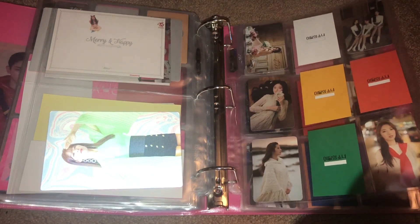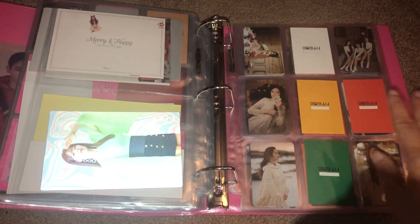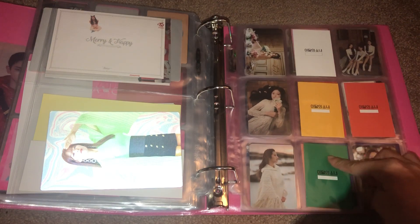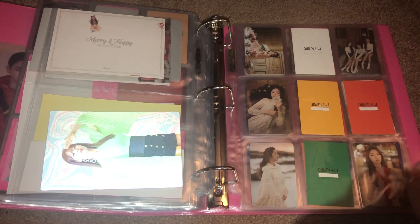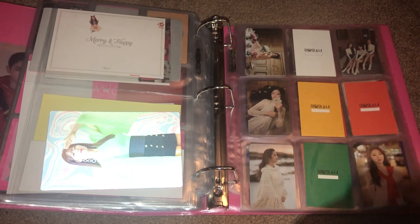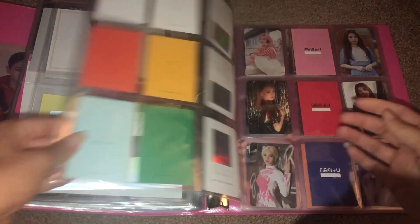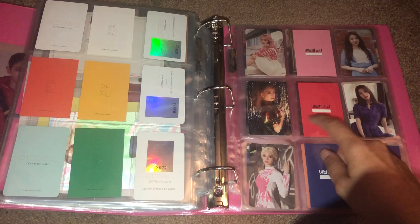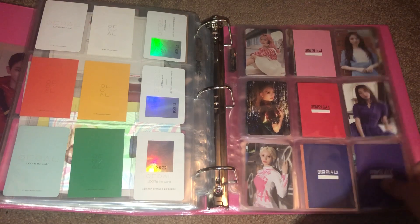And then LOONA. No changes in the postcards, but I did rearrange how I set everything up because I wanted to include the attendance booklet. So I have Heejin, Hyunjin, Haaseul, Yeojin, and Love and Live here. And then I have Vivi, Love and Evil, Kim Lip, Jinsoul, and Chuu here.